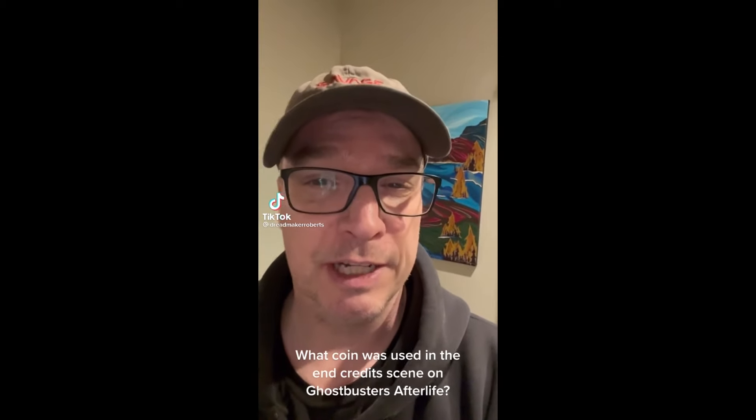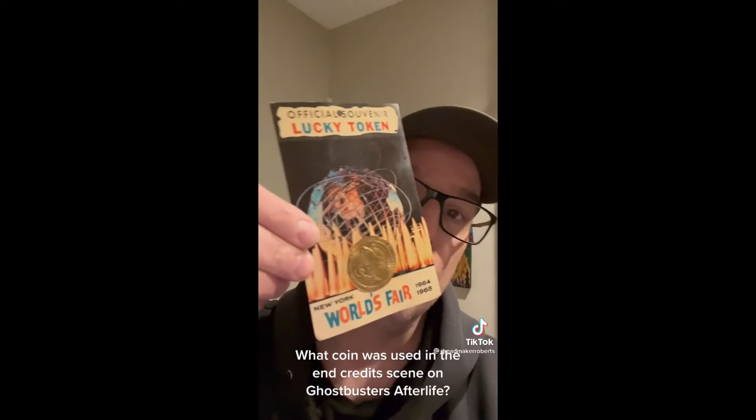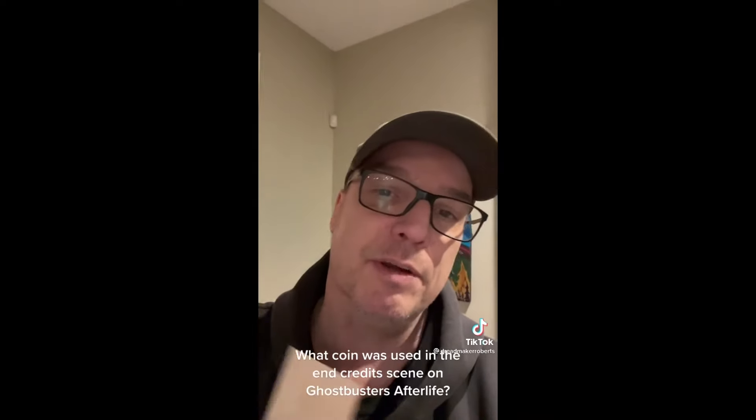What coin was used in the end credit scenes? Well, it was this one — not this specific one, but one very, very much like this.